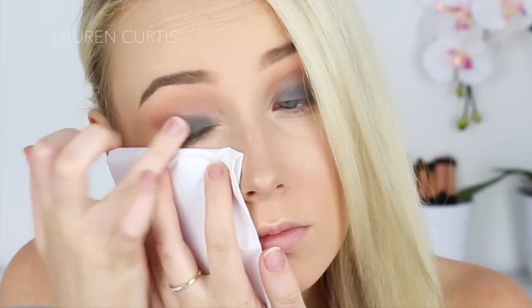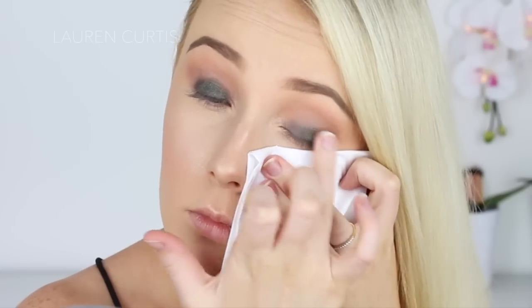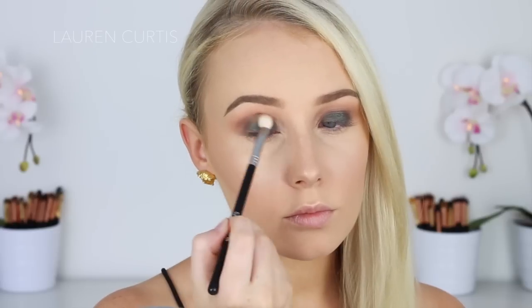And then going in with a dark forest green just on the eyelid with my finger to pack on the product — tongue twister — and then blending that out even further into the crease. Just blend like crazy. I was blending for years during this video, just blending, blending, blending.